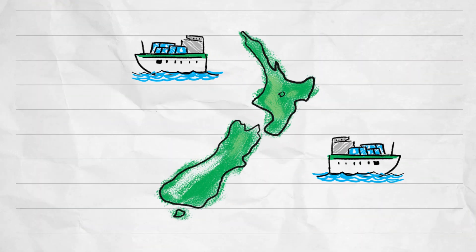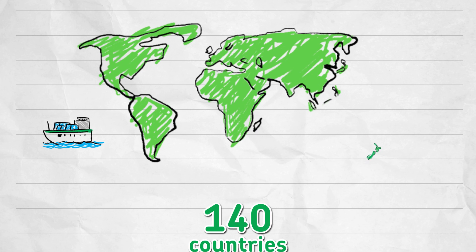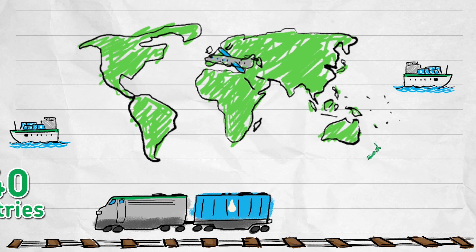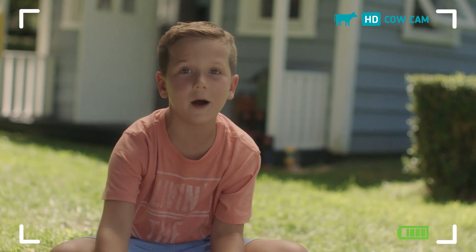That was yum. But most of our dairy products are sent overseas to about 140 different countries. So we also need trucks and trains and boats and planes. But after all that, there's still plenty for my friends and me.